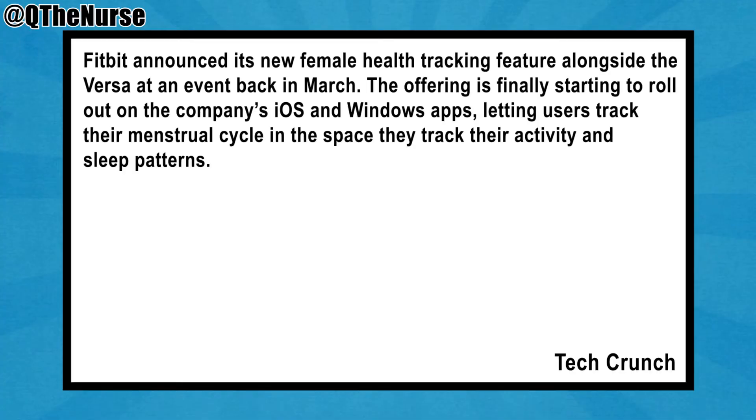I don't know what the tech is needed for this to happen, but they finally have figured it out, and I think it's genius. Fitbit announced its new female health tracking feature alongside the Versa — I'll put a picture up so you can see what it is — at an event back in March. The offering is finally starting to roll out on the company's iOS and Windows app.